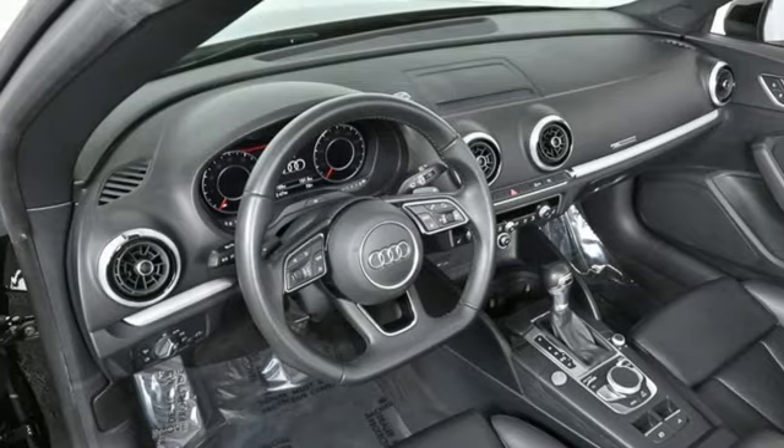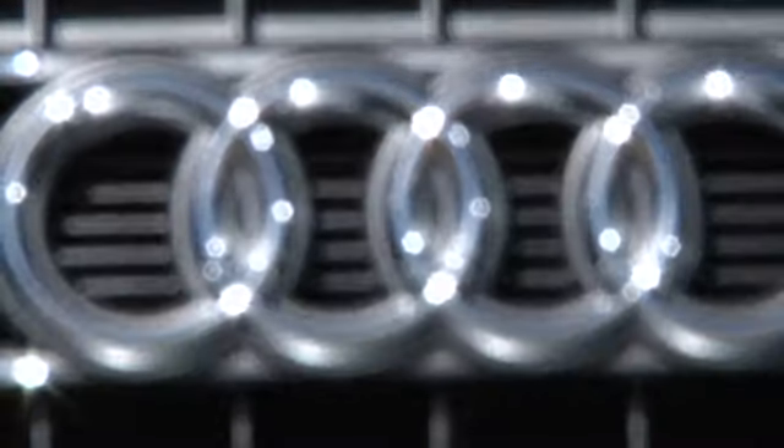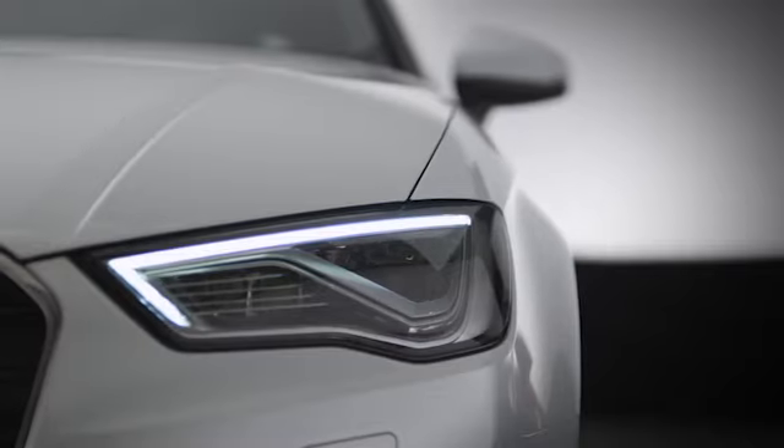Stop in for a test drive and make it yours today. At Audi Atlanta, we prove every day that buying a car can be an enjoyable experience. Contact Audi Atlanta today or stop by. We're conveniently located at 5805 Peachtree Blvd in Atlanta.